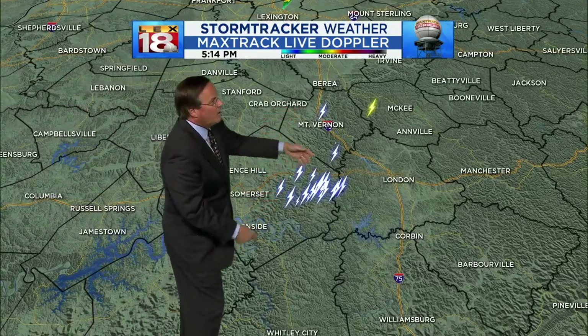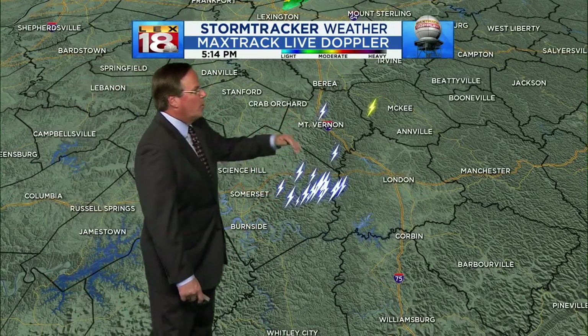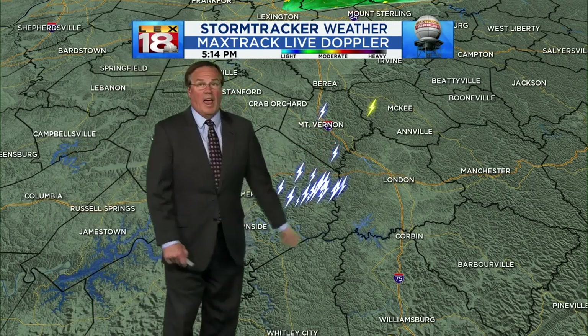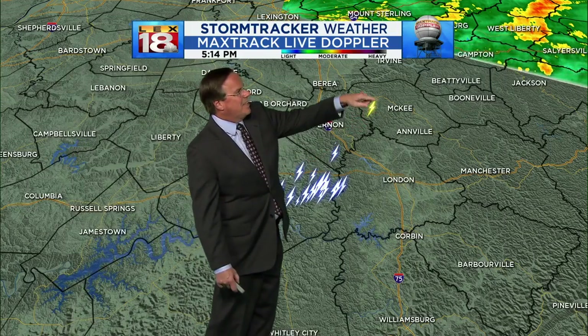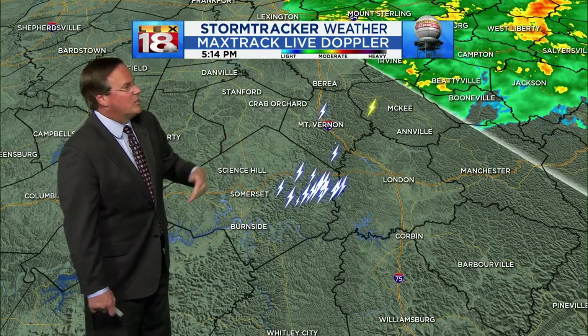We lost the radar display, but there are some pretty decent thundershowers now going across eastern Pulaski, getting ready to move into Laurel County and the southern part of Rock Castle County. Little pea-sized hail with some of these storms. Heavy rain has been ongoing and you may see some wind gusts with these that'll push 40 miles an hour. We'll give it just another 20 seconds or so and we'll see the sweep come in here, and as it does you'll get an idea of where these thundershowers are.